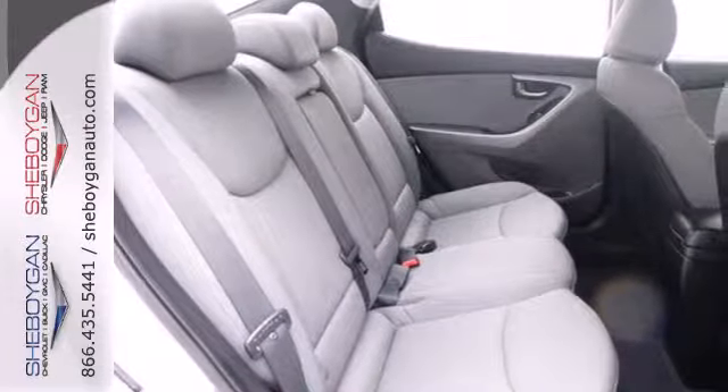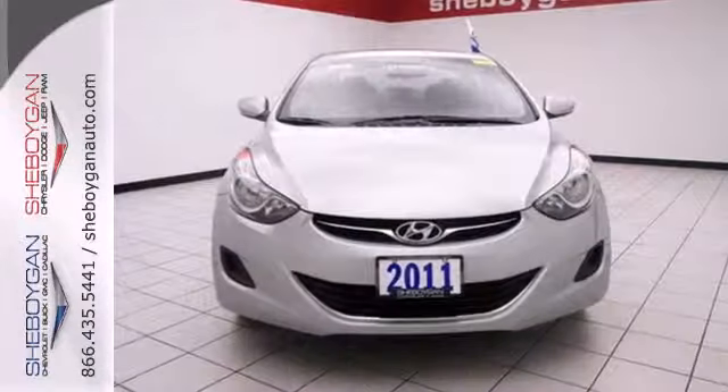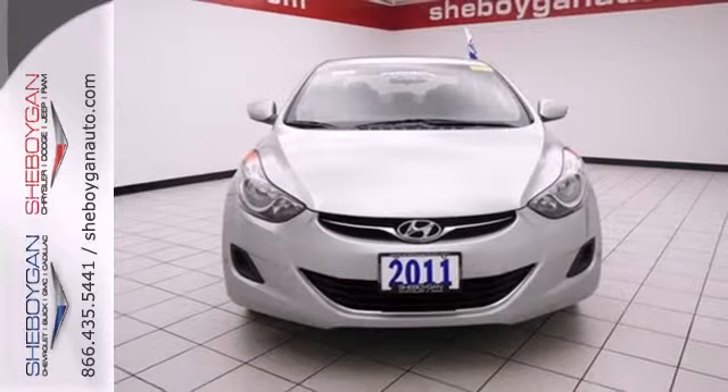If you're looking for a value-packed sedan exhibiting comfort, style, and safety, look no further than the acclaimed Elantra. Experience it for yourself today.